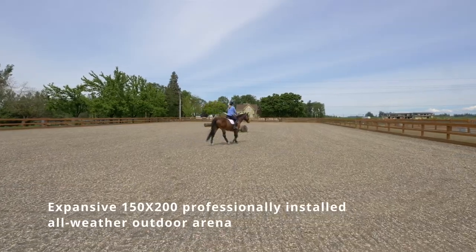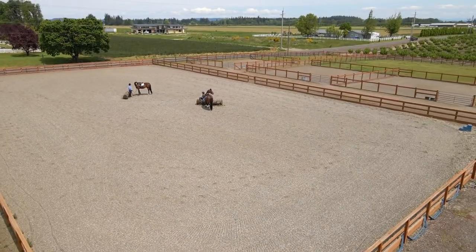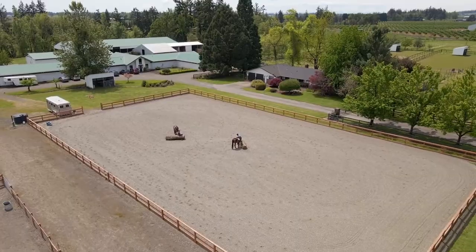An expansive 150 by 200 foot outdoor arena is complete with new Equiloft footing, a watering holding tank, and mountain views.